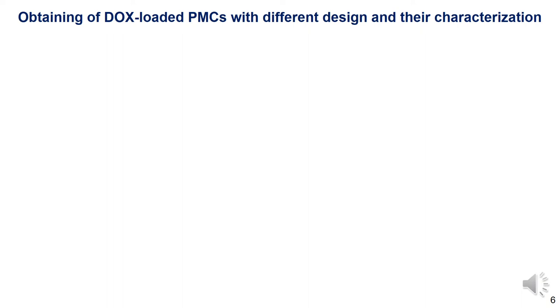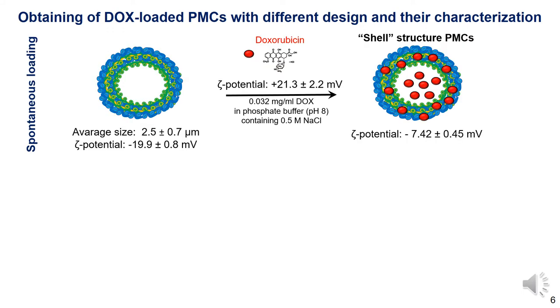Initially, core-shell structure doxorubicin-containing microcapsules were prepared by spontaneous loading. Doxorubicin was encapsulated by changing the permeability of the microcapsule membrane by varying the parameters of the environment around the microcapsules. Spontaneous loading is mainly based on electrostatic absorption, particularly between positively charged doxorubicin and negatively charged polymers. The zeta potential of the prepared doxorubicin-loaded microcapsules is also presented on the slide. The change in surface charge upon spontaneous loading is likely caused by surface absorption of doxorubicin, which leads to a decrease in the capsule's surface charge to slightly negative values.